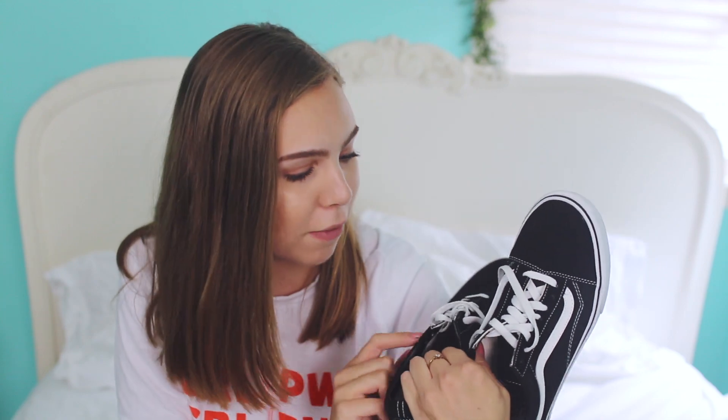Finally, I had an Urban Outfitters gift card from Christmas 2015 — I just didn't know what to buy for the longest time. I finally got this pair of the old school classic Vans. Everyone and their cat has these, but I really like them. They're very comfortable. Honestly, if you're looking for a great quality pair of sneakers, get Vans. Please sponsor me.